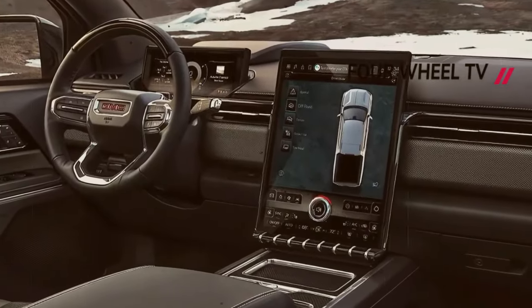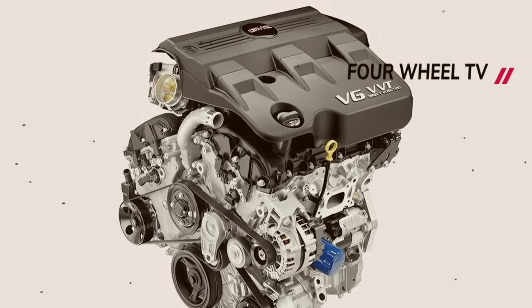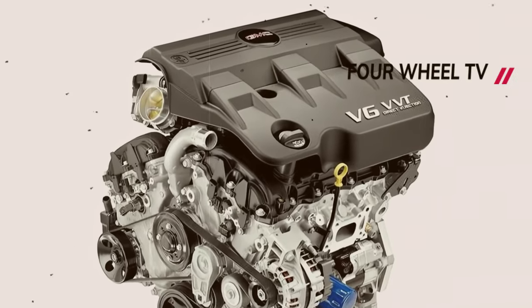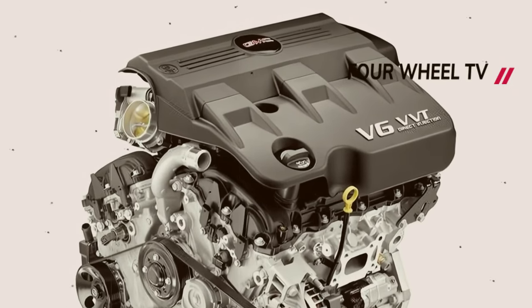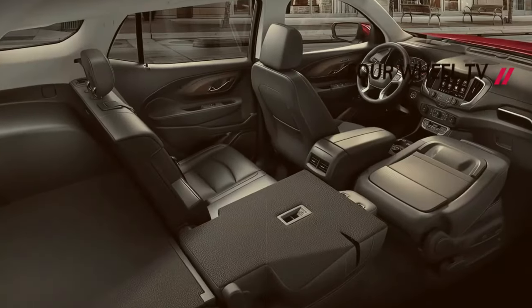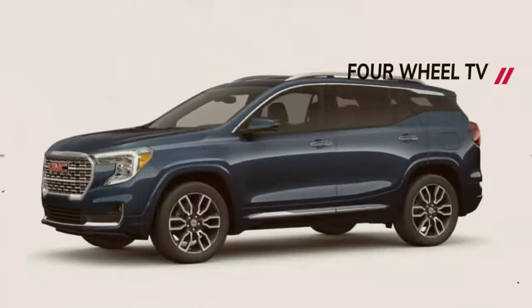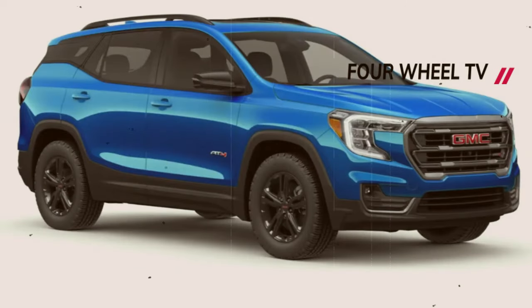Despite these positive aspects, it's worth noting that the materials used in the 2025 GMC Terrain may not be of the highest quality, and the construction might not match up to its peers — let alone younger competitors like the Hyundai Tucson or Kia Sportage.